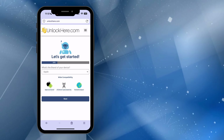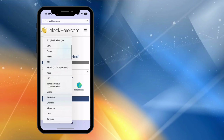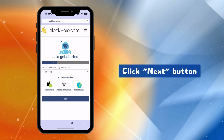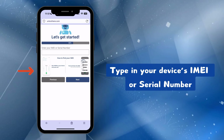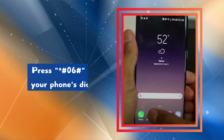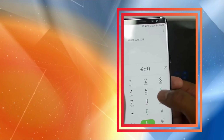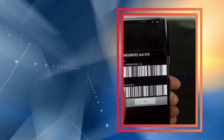Now it's time to follow the steps in the app. Start by picking your device's brand — the app works with all major and medium-sized brands. Once you've chosen yours, click Next. You'll need to type in your device's IMEI or serial number. If you're unsure how to find this, there's a tutorial in the app to help you. You can also dial *#06# on your phone, which will bring up a pop-up with your device's details, including the IMEI number.